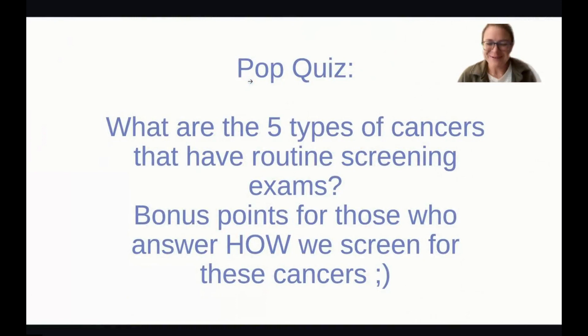I included a quiz here — we also did this presentation at our open house. Dr. Forsberg raised the question: what are the different types of cancer that we have routine screenings for today? Bonus points to those who can also name how we screen for each of those cancers.